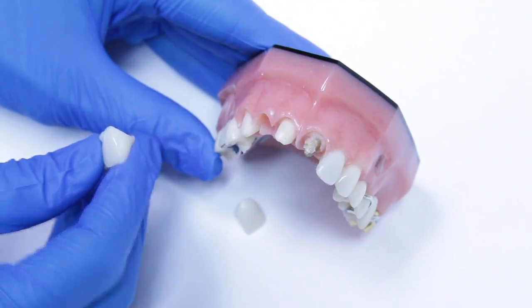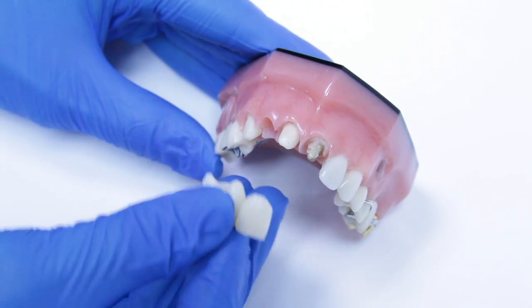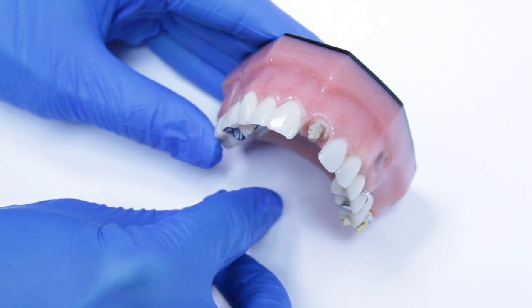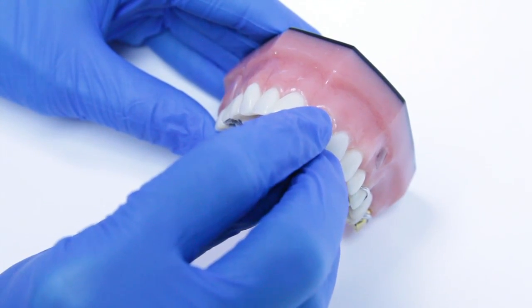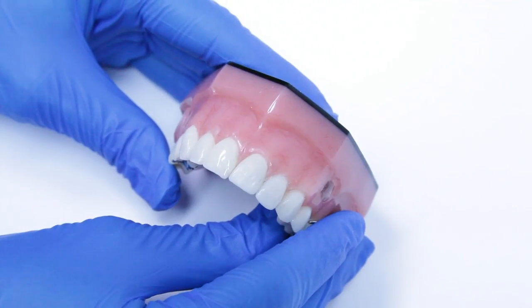On your second appointment, you will come in and have the bridge put in with permanent cement. The result is a very natural looking appearance. Also, if you have a single crown, it is placed with permanent cement just like the bridge. The result is a beautiful smile.